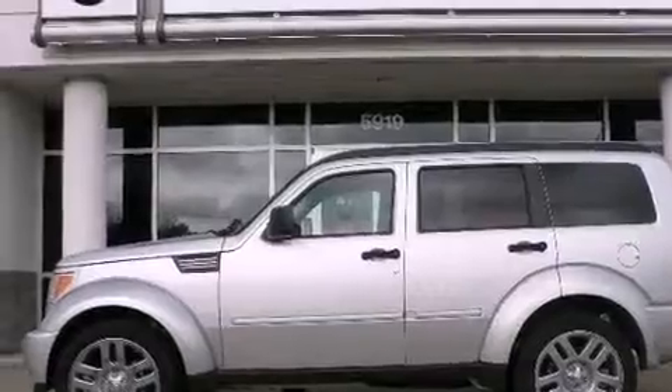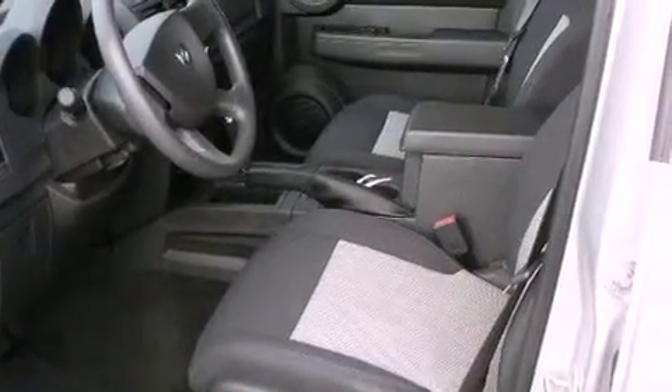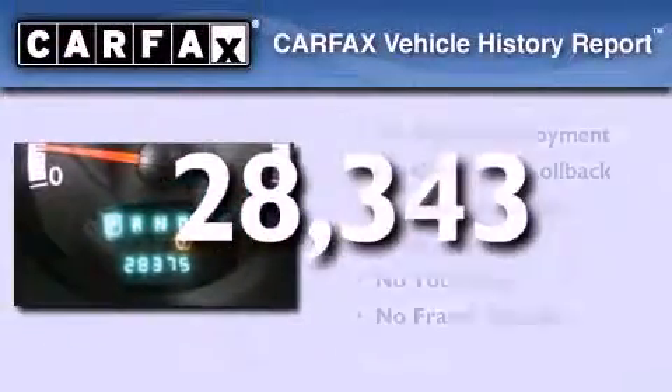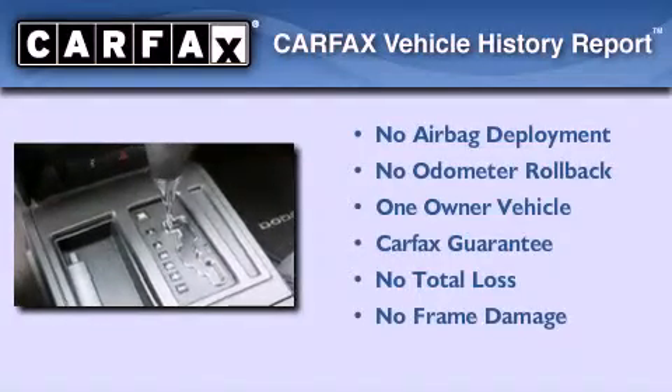Additional features include fog lamps, roof rails, a traction control system, full power accessories, and this vehicle has fewer than 29,000 miles on the odometer. This Dodge has had only one owner and it qualifies for the Carfax buyback guarantee.